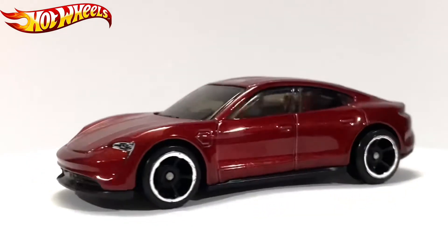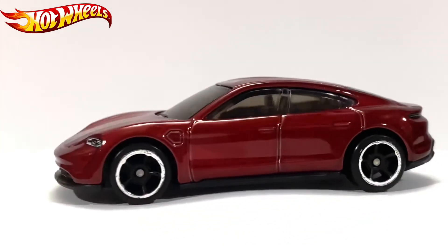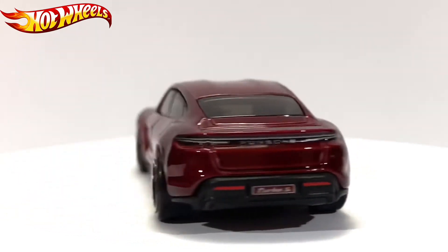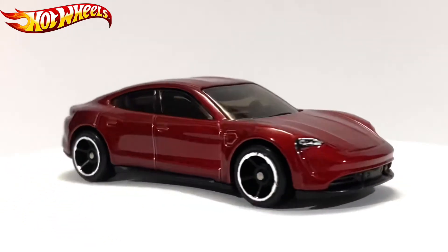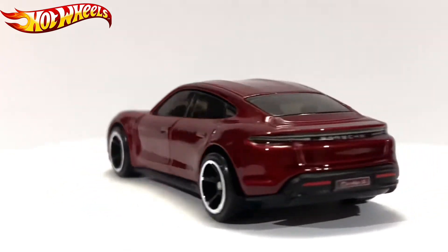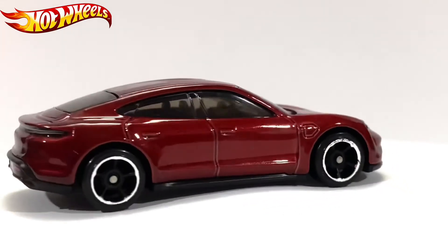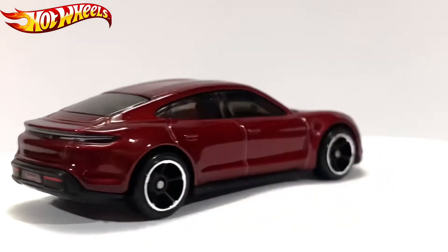I think there's going to be another color for this one — a Porsche livery in white and black — though I don't know when that will release. Probably 2022, since it's almost the end of the 2021 Hot Wheels lineup cases. After the Q case will be the A case of 2022. Hot Wheels has been releasing cases pretty fast lately.